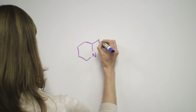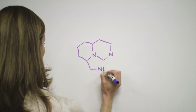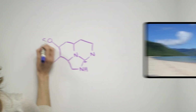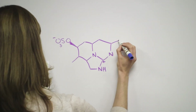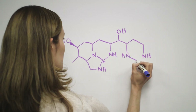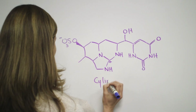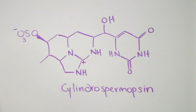Cylindrospermopsin is an alkaloid toxin with lots of nitrogen and a complex multi-ring system. This molecule sent nearly 150 children and young adults to clinics in Palm Island, Australia in 1979. Their symptoms included vomiting, anorexia, and enlarged tender livers, and some even had bloody diarrhea that lasted up to three weeks. People called the incident the Palm Island Mystery Disease because it was only after many years that researchers figured out that a cyanotoxin caused the outbreak.